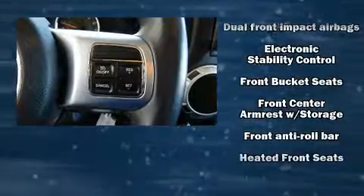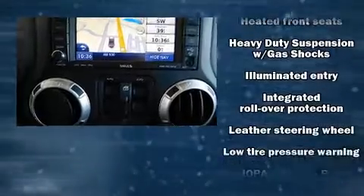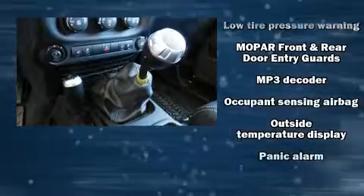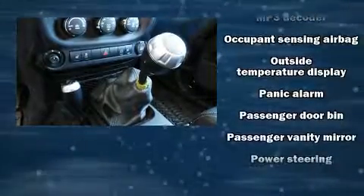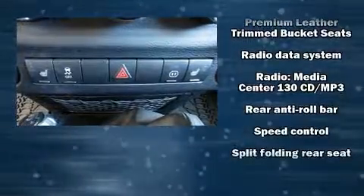Passenger security is always assured thanks to the various safety features, such as dual front impact airbags with occupant sensing airbag, integrated rollover protection, brake assist, a panic alarm, and four-wheel disc brakes with ABS.